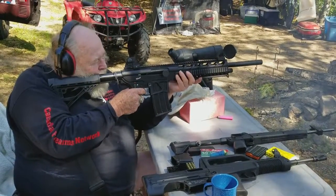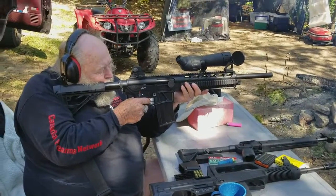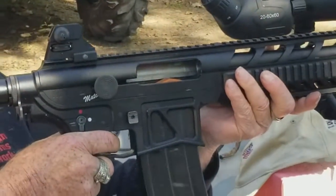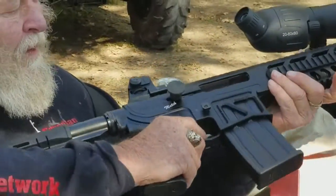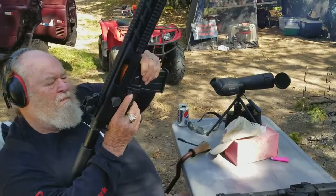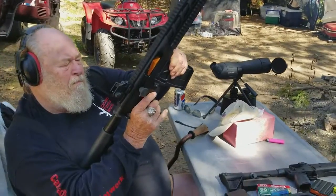Got one more. That's a nice gun, eh? Yeah. How'd you find the recoil on it? Sharp? Yes. It's sharp on it, but it's manageable. It's nice.